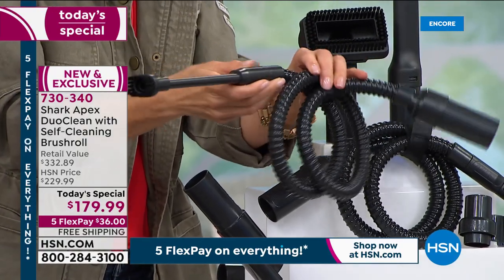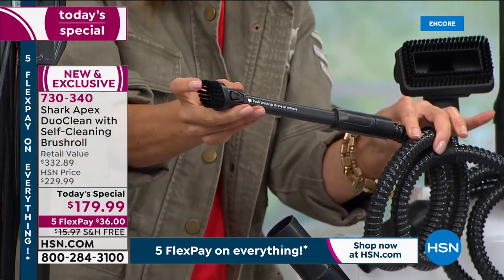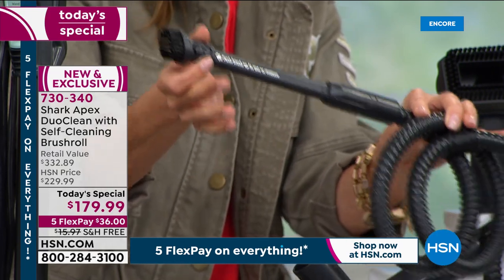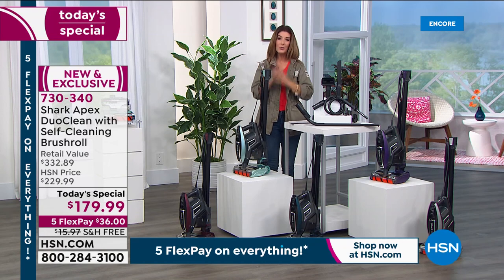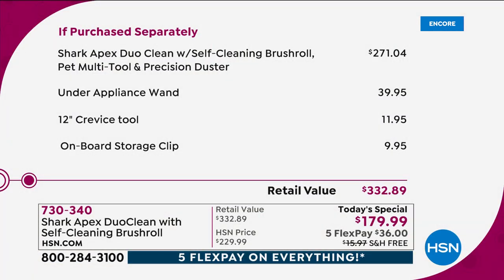That precision tool can brush electronics, keyboards, or get into the console of your car and clean the vents. You also get the crevice tool and pet upholstery brush. If you were to buy all these things separately at retail, you'd spend $271 just for the vacuum on its own. We're taking nearly a hundred dollars off the price and still giving you more. The under appliance wand is a $40 value, adding up to $332 at retail.